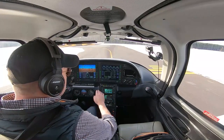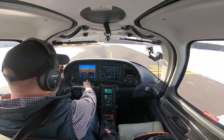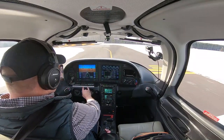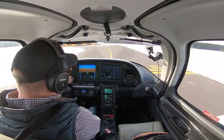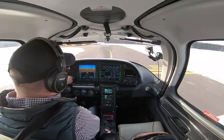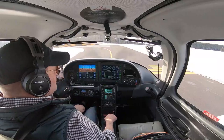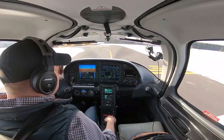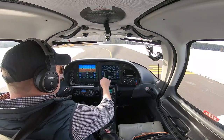At 1,700 RPM we're checking exhaust gas temperatures and cylinder temperatures. Loading up the alternators to make sure they hold the load — they do. Oil pressure is good, oil temp is good. Doing a mag check: two clicks to the left checking the right mag, back to both; one click to the left checking the left mag, back to both. Powering back to approximately 1,000 RPM and going back to the checklist.